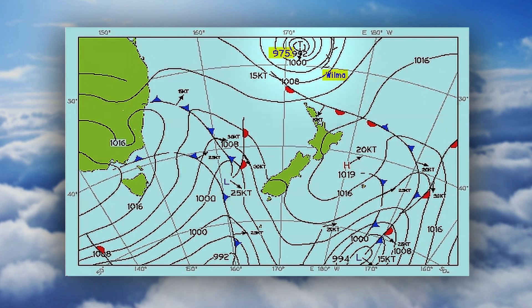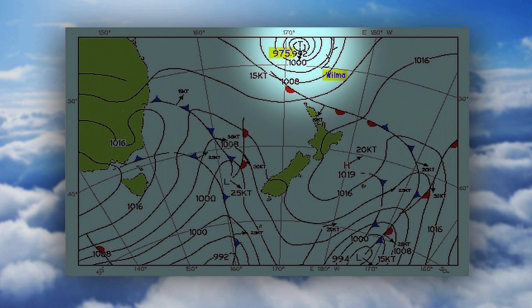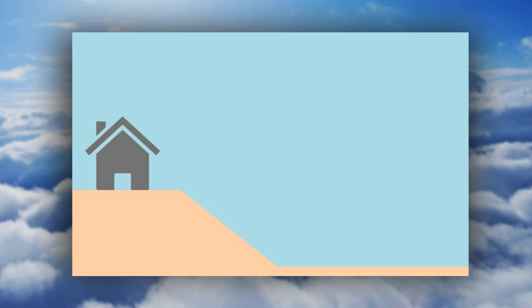Storm surge hazards: where you get that real low pressure coming across associated with those cyclone systems, you get a super elevation of the ocean because you've got less weight — it's low pressure pushing down on the ocean. So basically a higher tide than you would be expecting, and the high tide for Wilma was somewhere in the order of 24 centimetres higher.